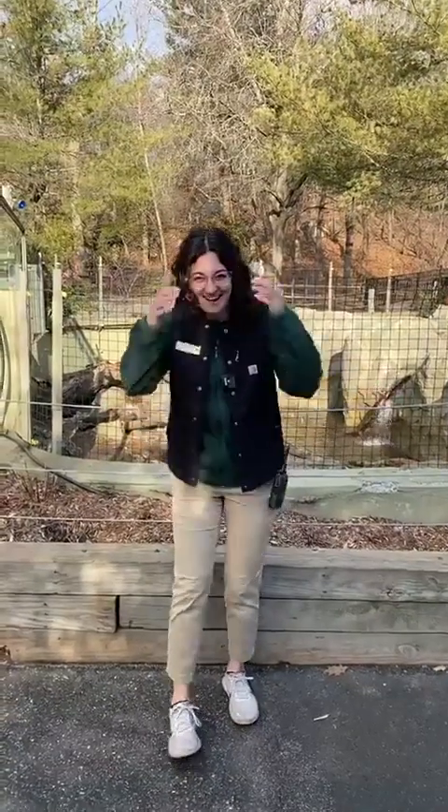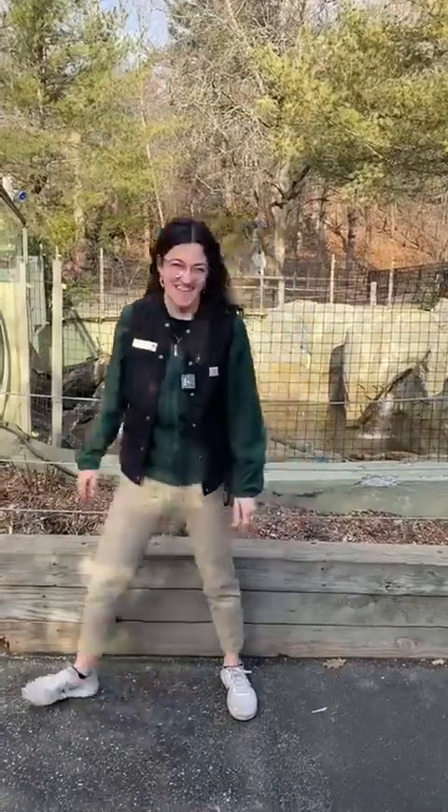Hi there, welcome back. I wanted to apologize for our technical difficulties, but we're back and ready to continue watching our otter kits and of course celebrating their first birthday.